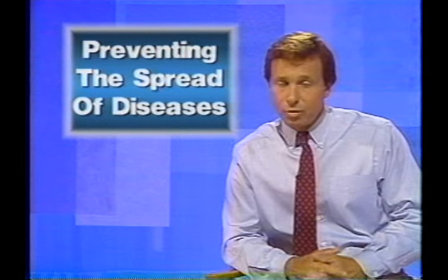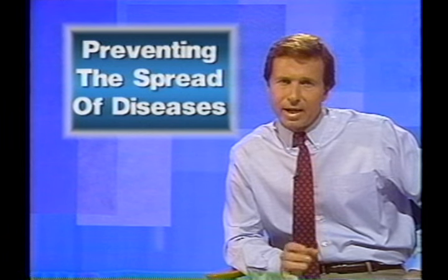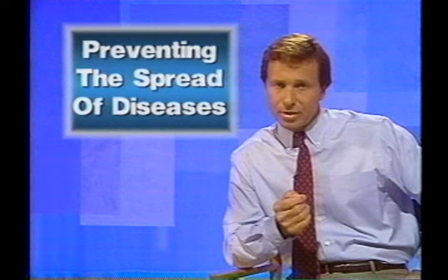All of the illnesses we have discussed may be transmitted through food. Other illnesses are receiving national attention, such as AIDS. Researchers indicate that the virus responsible for AIDS is not transmitted through food and is not of concern to us as a foodborne disease. Most foodborne illnesses are transmitted by infected employees. By training employees in good basic hygiene, you can reduce the chance of illness in your restaurant.